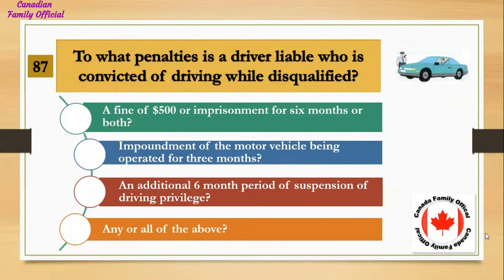To what penalties is a driver liable who is convicted of driving while disqualified? Number 1, a fine of $500 or imprisonment for 6 months or both; Number 2, impoundment of the motor vehicle being operated for 3 months; Number 3, an additional 6-month period of suspension of driving privilege; Number 4, any or all of the above. And the answer is any or all of the above.